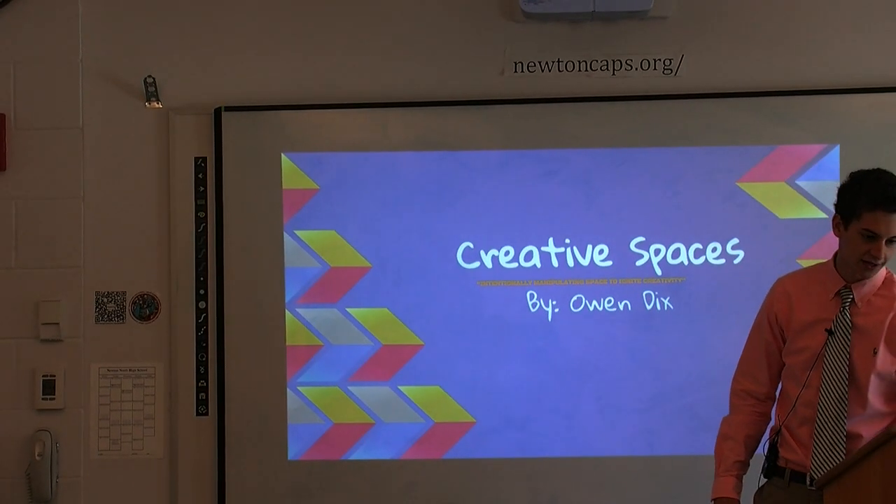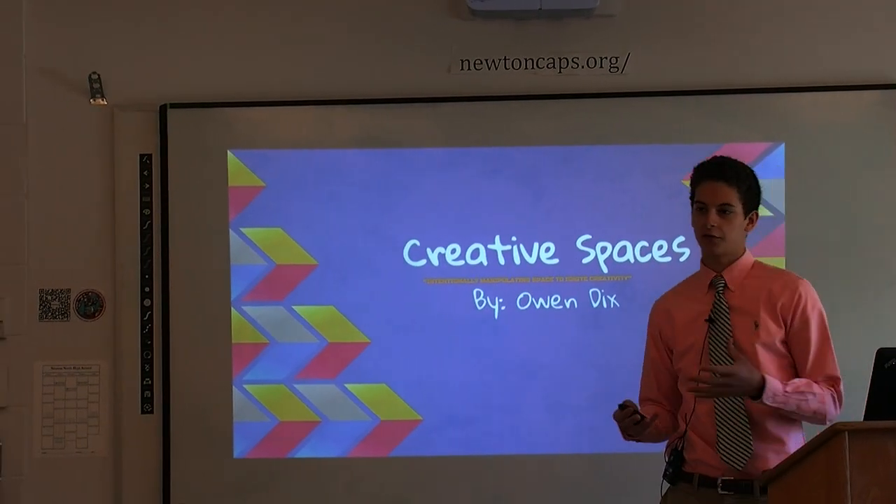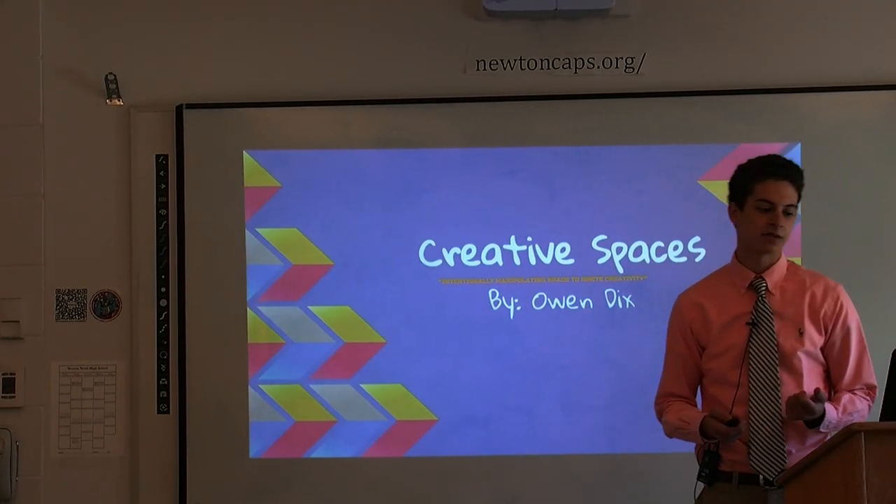I'm Owen Dix, and my project was how a carefully designed space can inspire creativity.